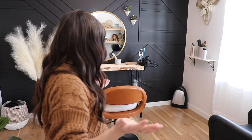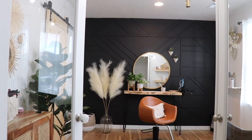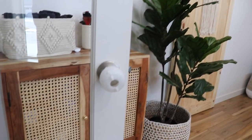So this is the salon. I think the space is about 12 by 12 feet, just for reference.